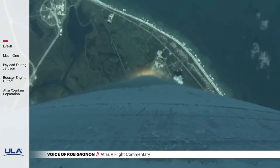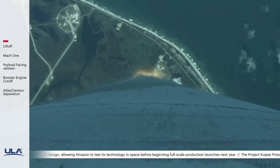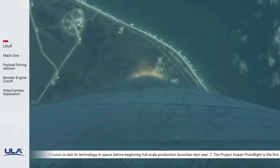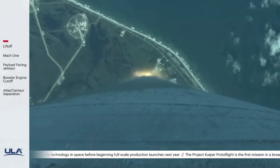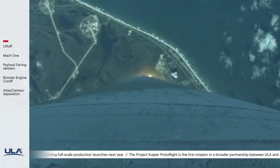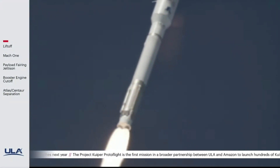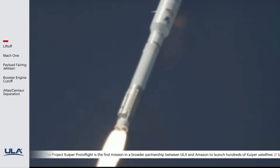One minute in, everything's looking good. We're hearing the voice of Rob Gannon, providing launch vehicle ascent data. Vehicle at 4 miles in altitude, 2.3 miles downrange, traveling at 1,250 miles per hour. Everything's looking good.